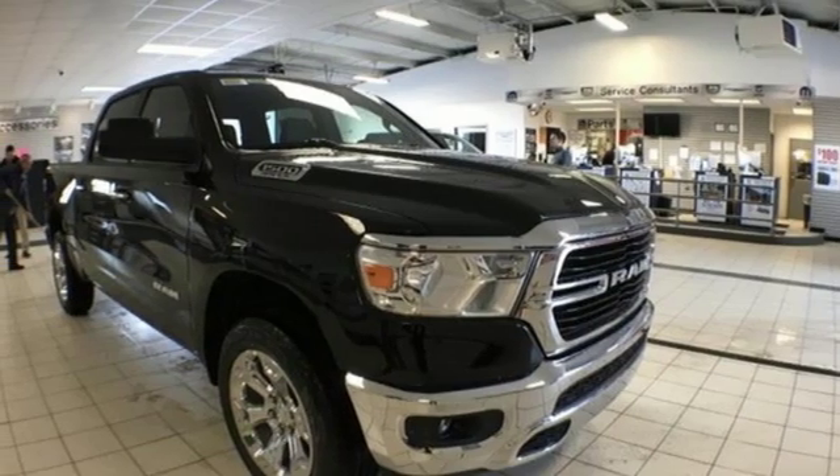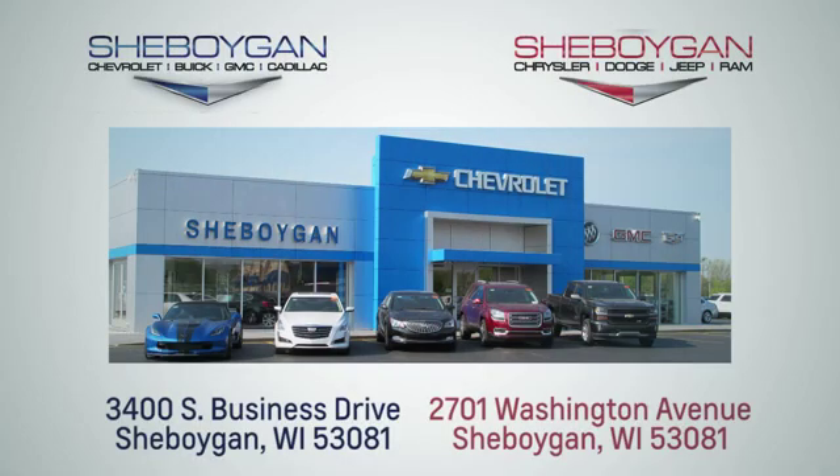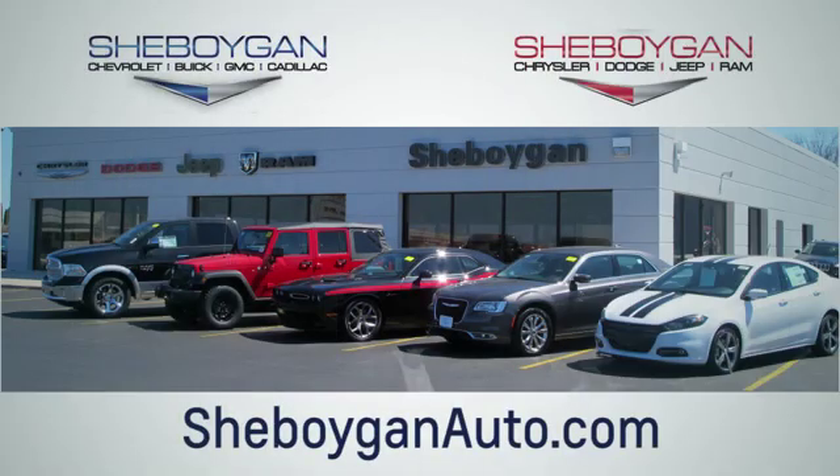You need to drive it to believe it. See it for yourself today. Choose Sheboygan Auto. We're conveniently located at 3400 South Business Drive or at 2701 Washington Avenue in Sheboygan, Wisconsin. Sheboyganautos.com.